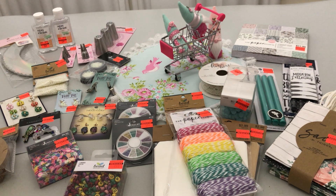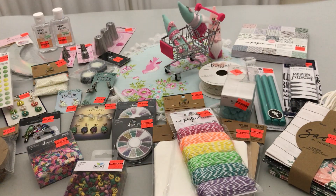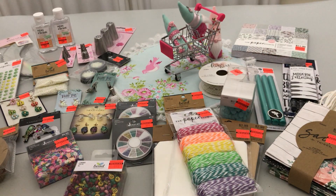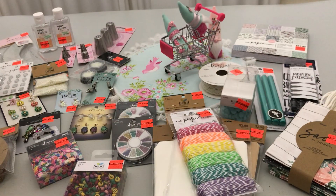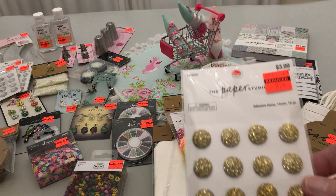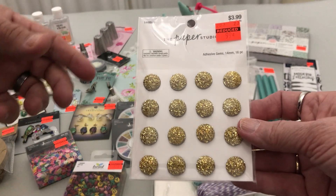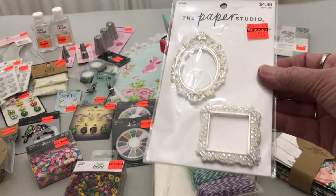I got these jimmies, $3.99 to $0.99. These jimmies, $3.99 to $0.99. These jimmies — Deb and Hendrick would love these because they're gold — $3.99 to $0.99. And from $4.99 to $1.24, these gorgeous frames. Love them.